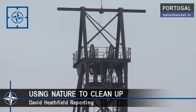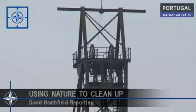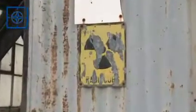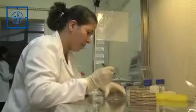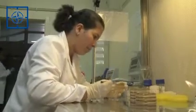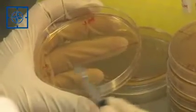Uranium was extensively mined in Portugal for over a hundred years. The mines are all now closed, but they've left behind them a legacy of ecological problems which need to be tackled to protect the environment. Now Portuguese scientists, with funding from NATO's Science for Peace and Security programme, are working on an innovative solution.